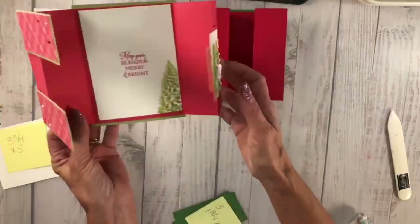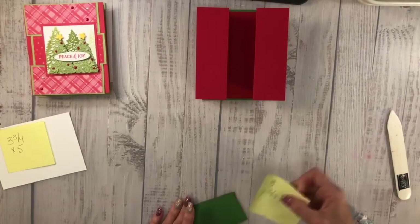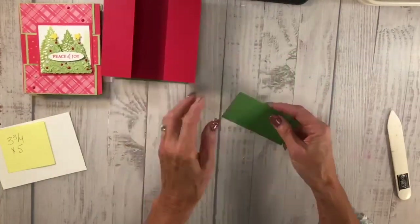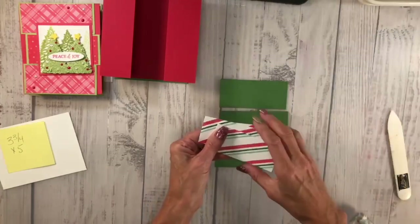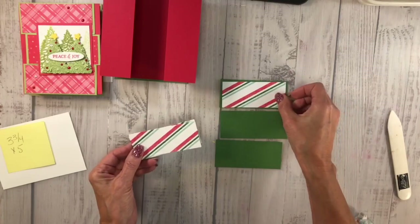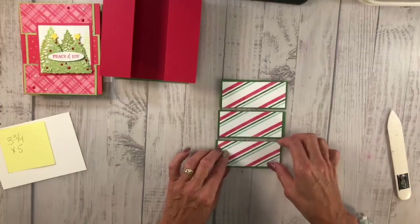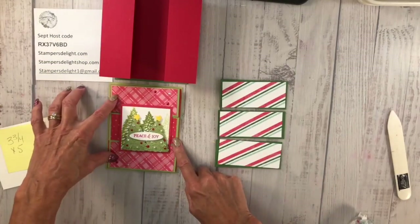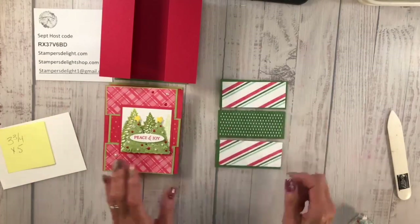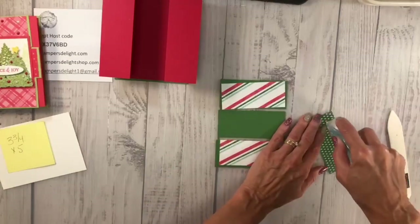Let me just grab these — you're going to need three pieces. I'm using Real Red; the other one was Sweet Sorbet and Pear Pizzazz, but I've changed it up. You need three of these pieces which are one and three quarters by four. Then you're going to need three pieces of designer series paper — whichever one you want — this is one and five eighths by three and three quarters. Line those up; you could also use the flip side of your DSP to get a different look, which is what I did on this one.